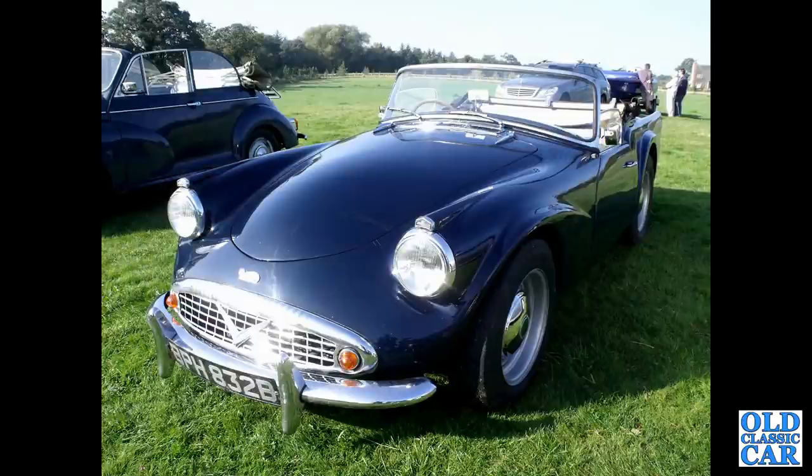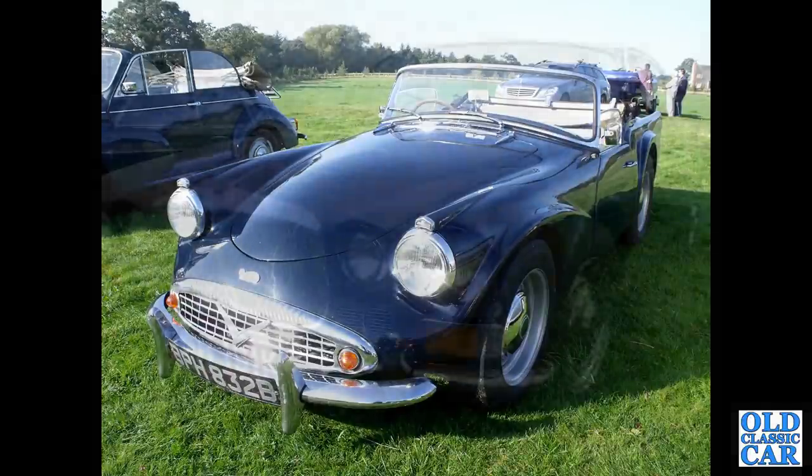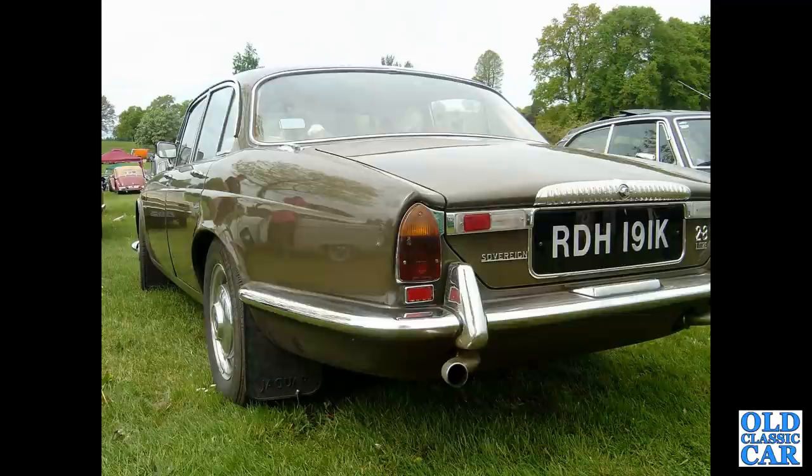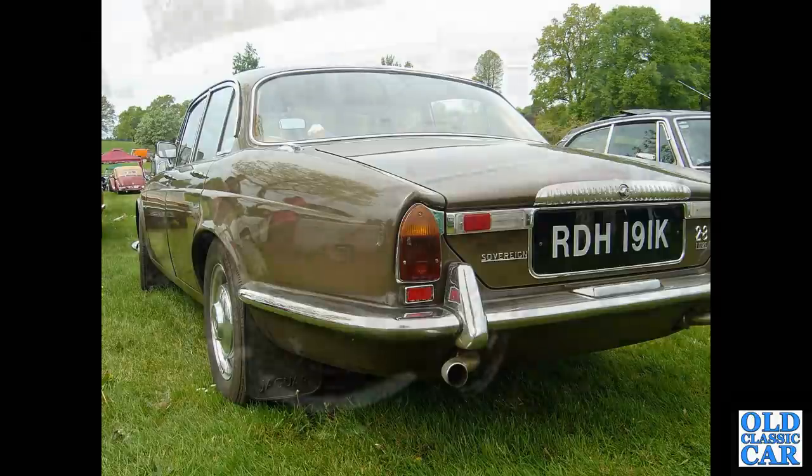1964 Daimler SP250. Still plenty of classic and vintage Daimlers to come. The first of two photos of a Series 1 2.8 Daimler K registration, so 1972 to 1973 in date, in Sable colour. You can tell an early XJ by the reflectors built into the reversing lights on the boot lid.